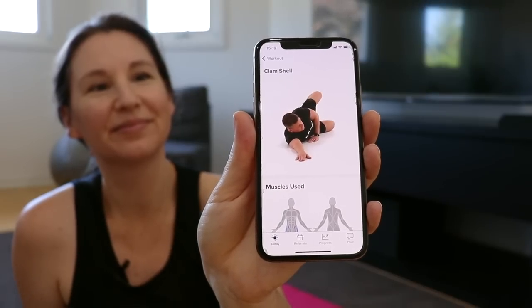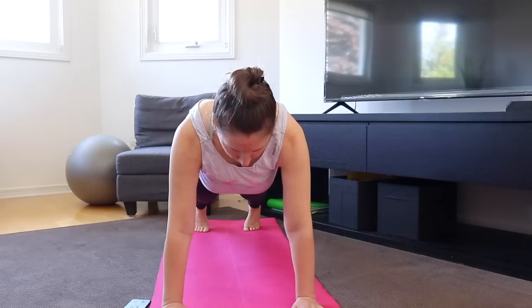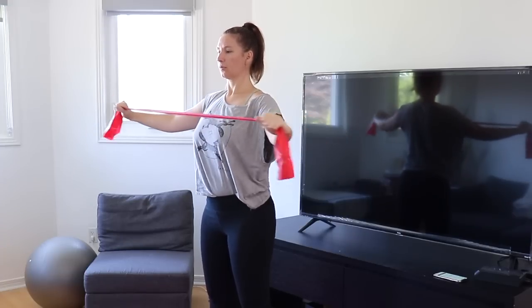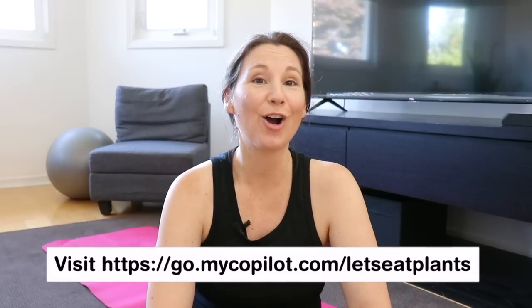If there's an exercise you're not familiar with, there's a little video guide — you just click on it and it'll show you exactly how to do the exercise. Copilot came along at just the right time because I've finally gotten excited about working out at home. My weekly goal was to go to the gym four times a week but sometimes I was only going once or twice — now with Copilot I've been doing at-home workouts almost every day. They're actually offering a free 14 days just to try it out, you get your own expert fitness coach. Visit go.mycopilot.com/letseatplants to get started.